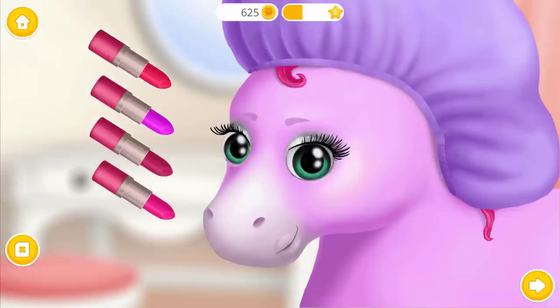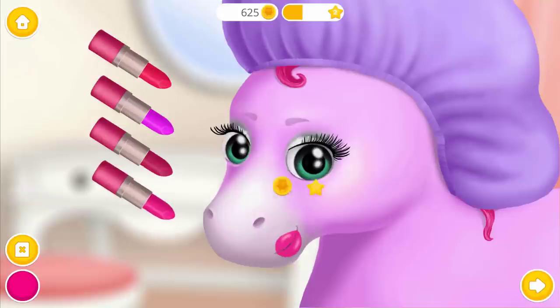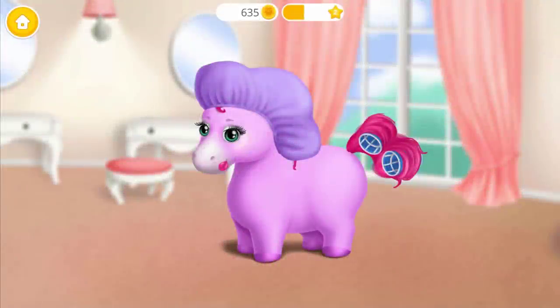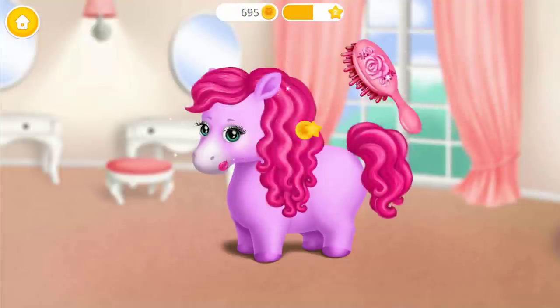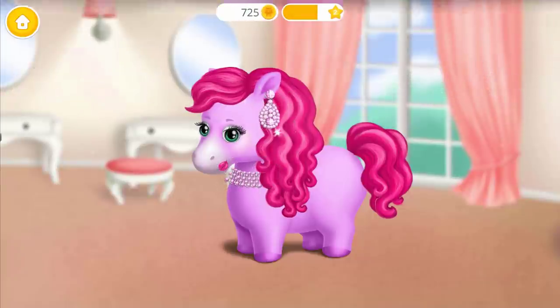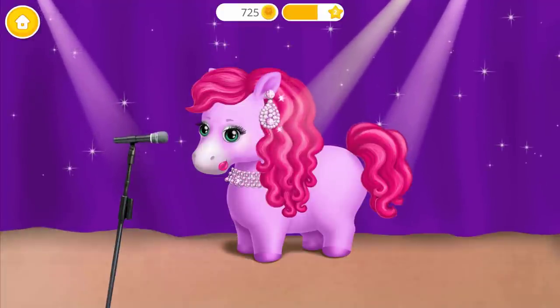And lipstick for a perfect finish. Take off the cap, please. Now remove the hair rollers. Wow, look at those curls! Very nice. Add a few accessories to complete my look. Good job! Now I am ready for my concert.